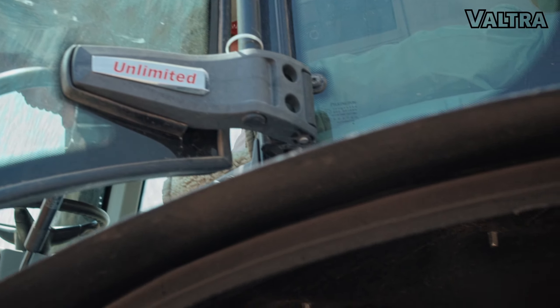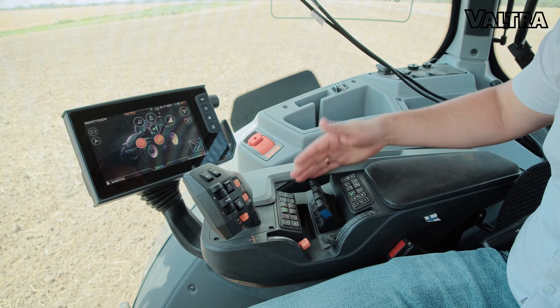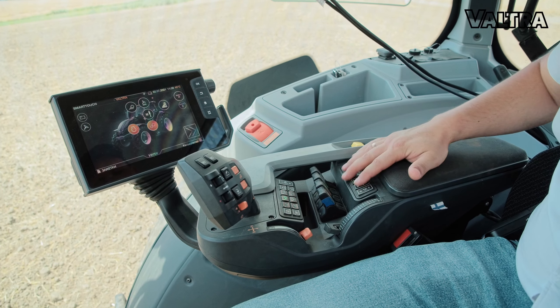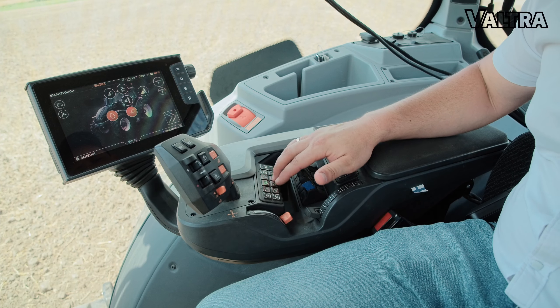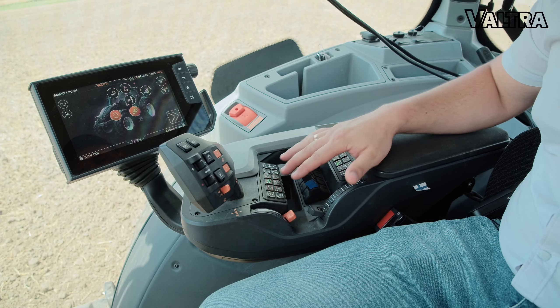Подлокотник SmartTouch — вот его философия. Полностью всё управление трактором: аудио, свет, настройки трансмиссии, настройки принудительного моста, блокировки — всё под руками. Гидравлика.